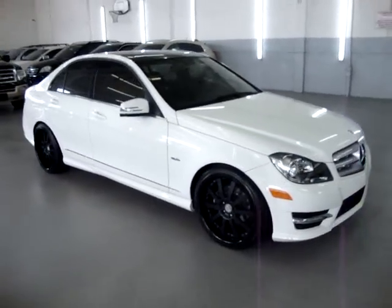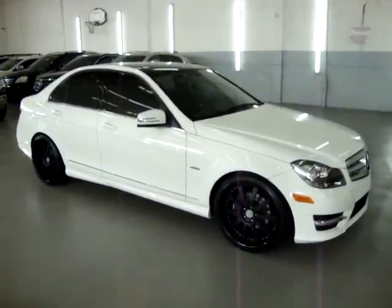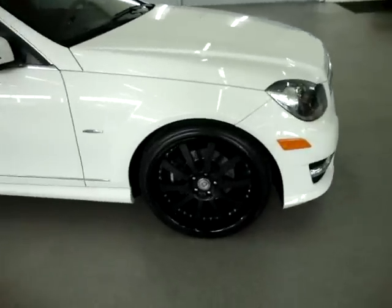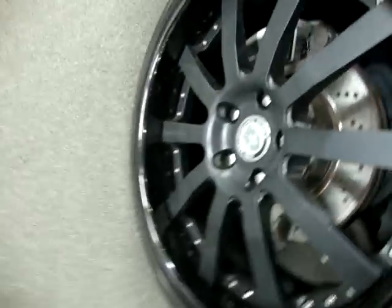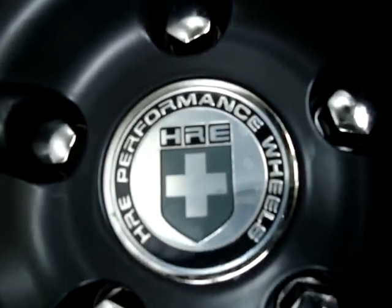Memory seats, power tilt wheel, heated seats, and a number of other options we'll get into in just a minute. It has a clean title and a clean Carfax you can view right now for free at our website VehicleMax.net. It has 19-inch staggered HRE performance wheels.